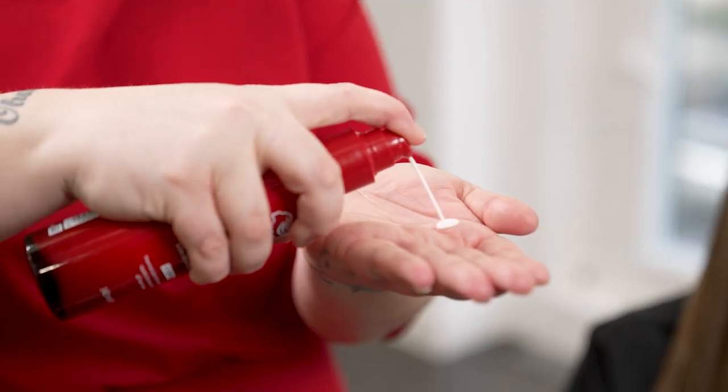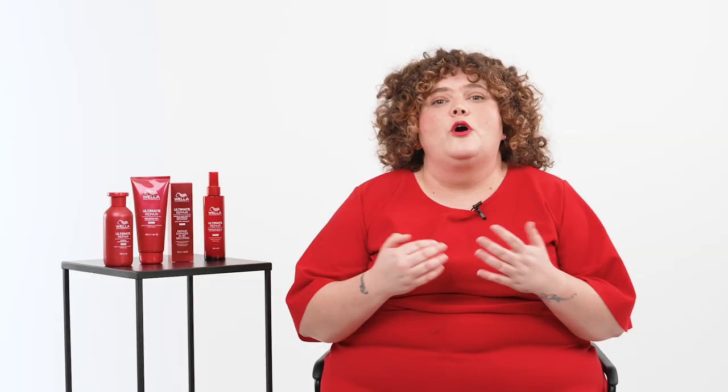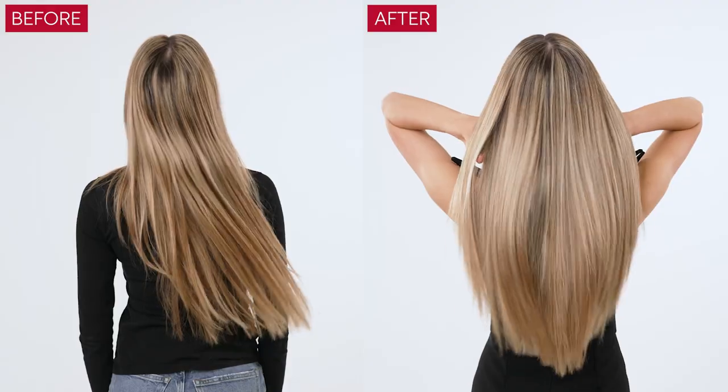As hairdressers, we can often feel uncomfortable with retailing as it feels like we are selling to our clients. To combat this and make us feel more comfortable, we need to remember that we're the professionals and we are recommending what our clients need. This is why in salon it's essential to perform a luxury premium treatment.